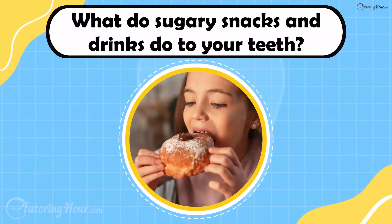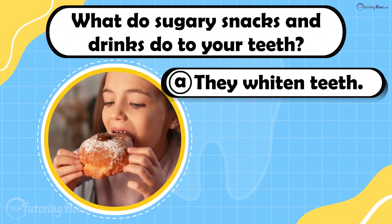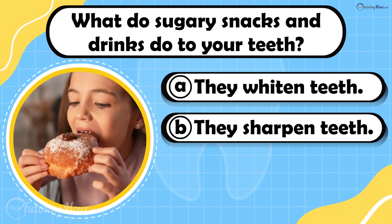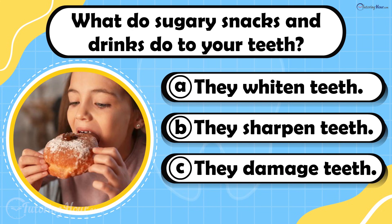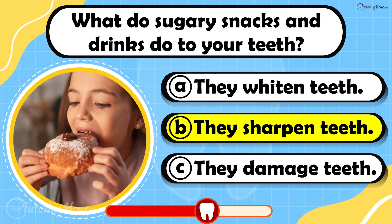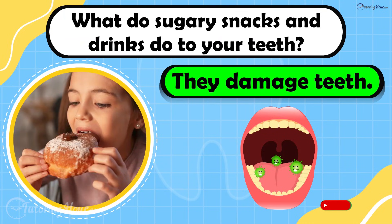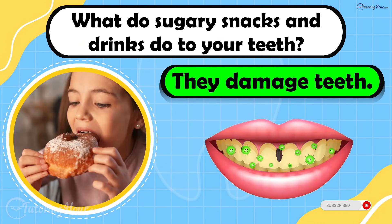What do sugary snacks and drinks do to your teeth? Is it A. They whiten teeth, B. They sharpen teeth, or C. They damage teeth? The answer is they damage teeth. Sugar provides energy to bacteria, allowing them to produce acids that cause cavities.